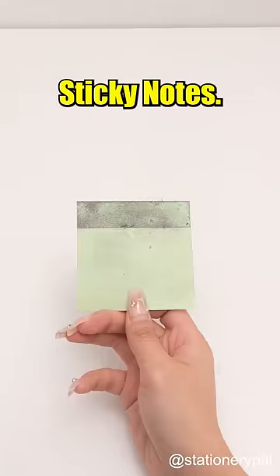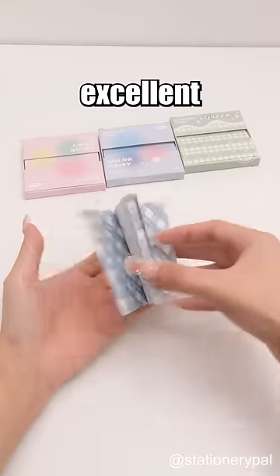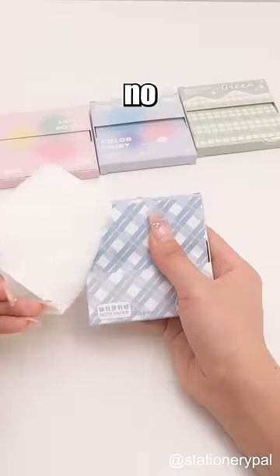Pull-out sticky notes. Tired of your sticky notes getting dirty all the time? This will rescue you. The box provides excellent protection for the sticky notes — no more dirt worries.